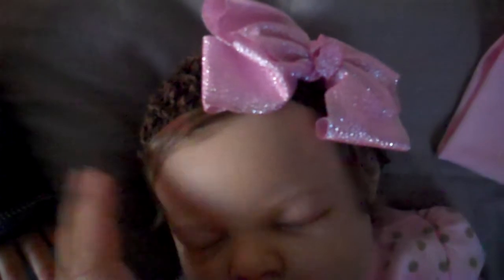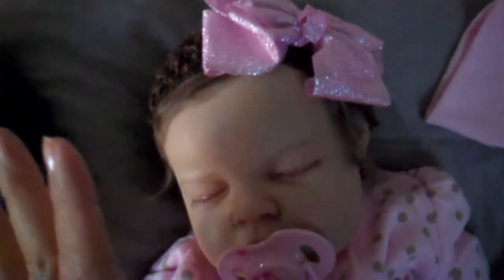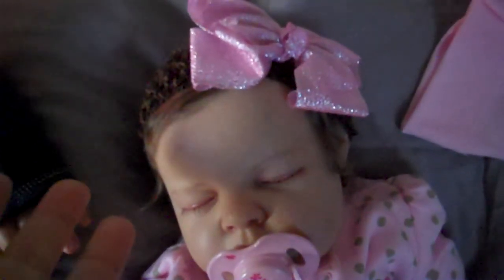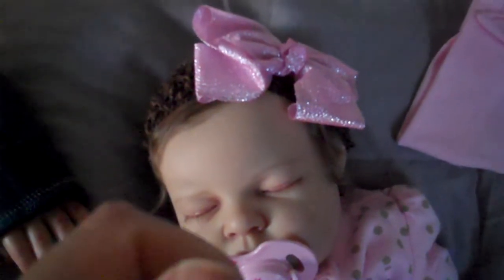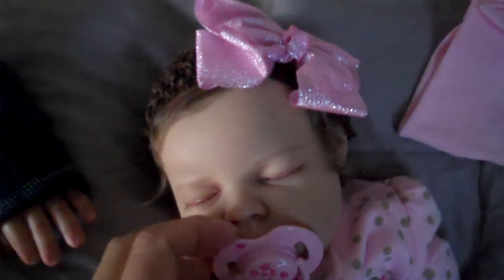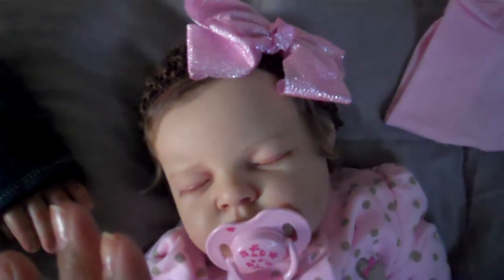Her hair is so easy to do. You would think because she has so much hair and it's so soft that it would be really high maintenance, but it's not. I don't even have to put conditioner in her hair — it's that soft and that shiny. I just use a very soft baby brush and that does the trick.